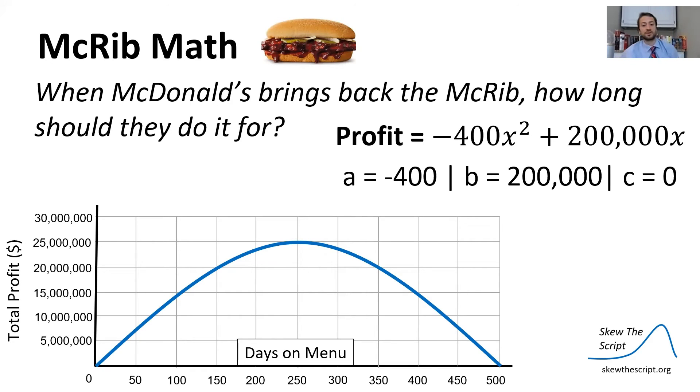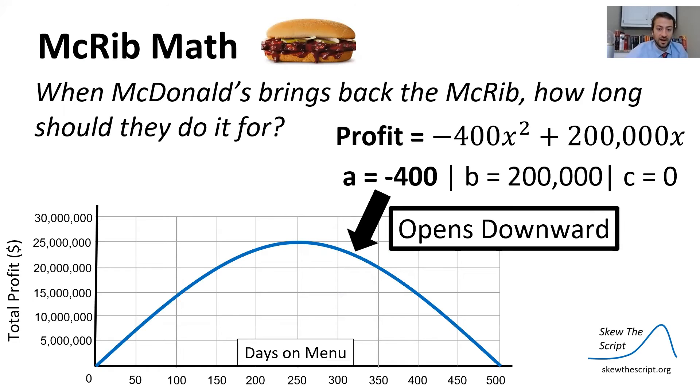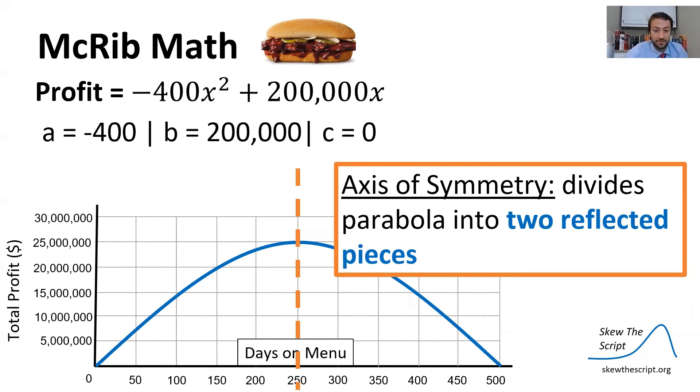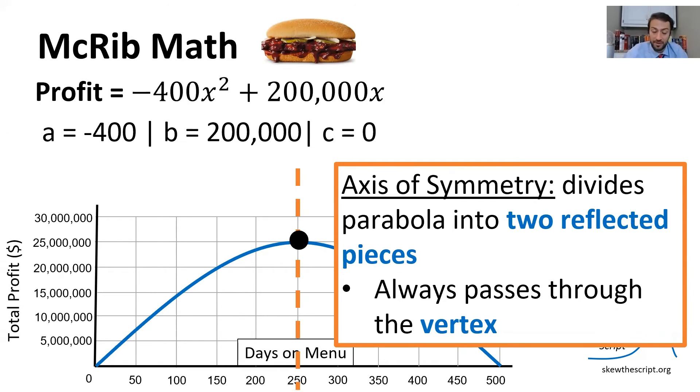Returning to our question — when they bring back the McRib, how long should they do it? We have c equals zero at the y-axis intercept, a is negative so the parabola opens downward, and we want to find the vertex — the maximum point. One strategy is the axis of symmetry, which divides the parabola into two reflected pieces and always passes through the vertex. The axis of symmetry formula is x = −b / (2a).